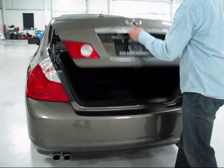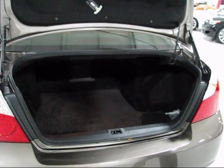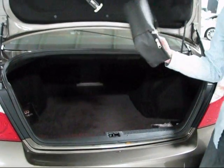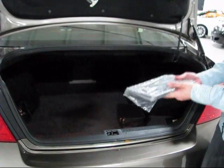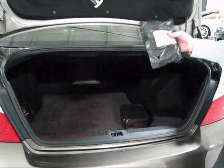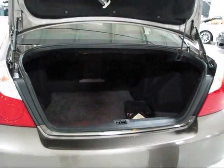I'll pop the trunk — it's obviously a very large trunk. In here you will find the full set of Infiniti books, the front plate frame for anyone who chooses to install it, and an unused trunk net. These do come with a net that sets up in here and it has not been used.